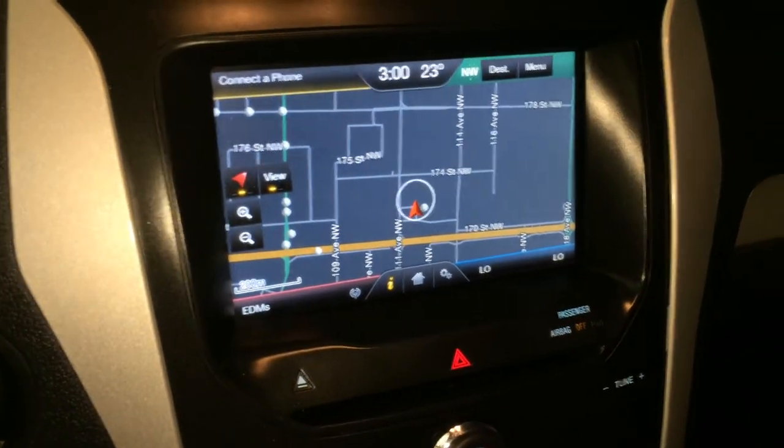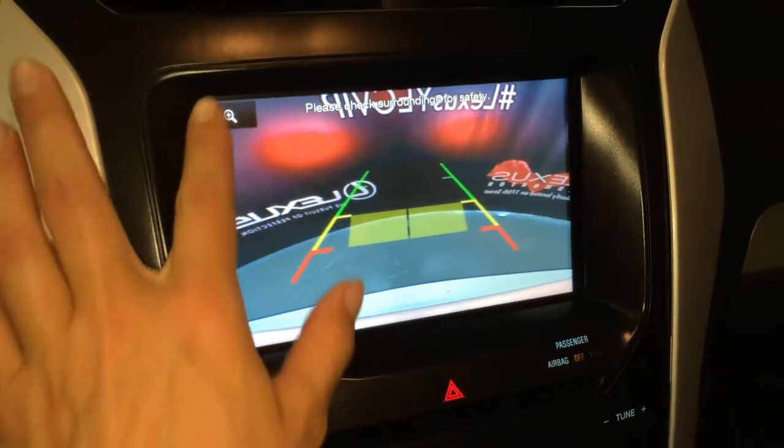Key ignition, navigation system, backup camera with grid lines. You can also zoom in on the backup camera view.